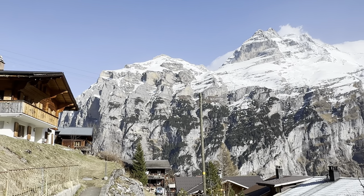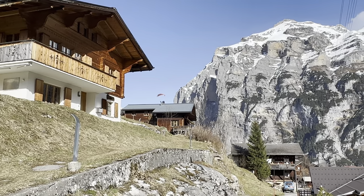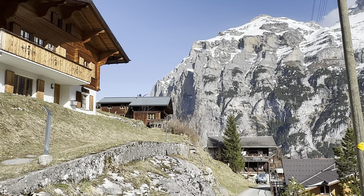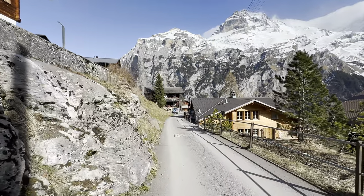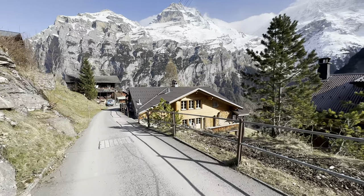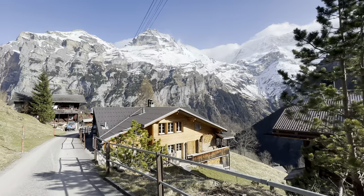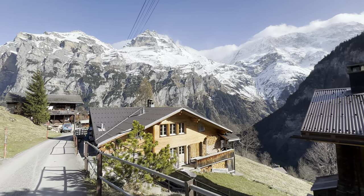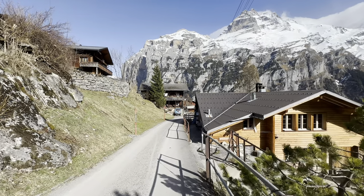The village is at the foot of the UNESCO World Heritage Site, the Jungfrau-Aletsch protected area. One of the key attractions in this region is the Jungfraujoch, at 3,454 meters (11,330 feet), often referred to as the Top of Europe. You can see this mountain right in front of you.